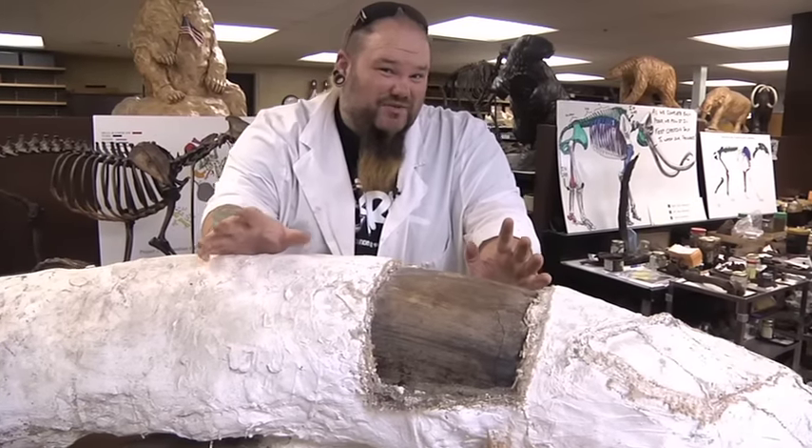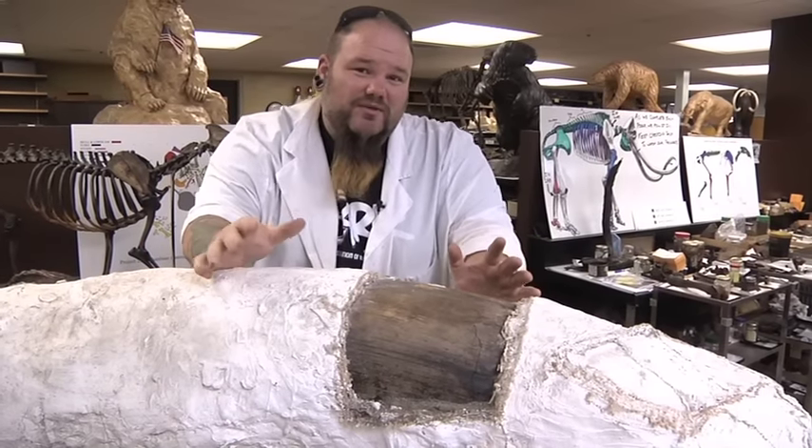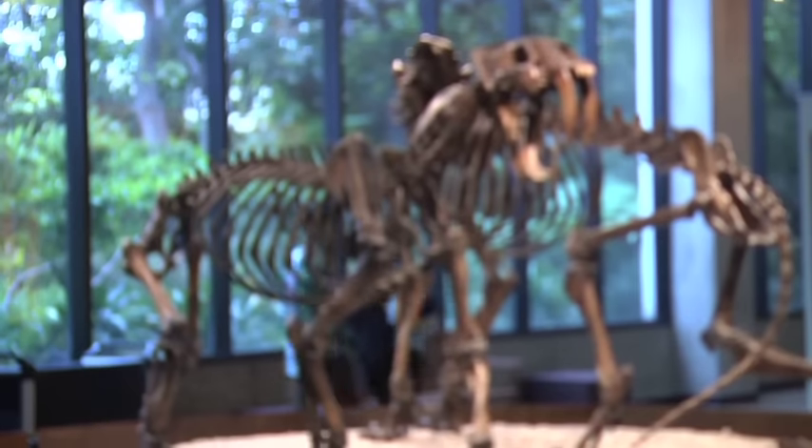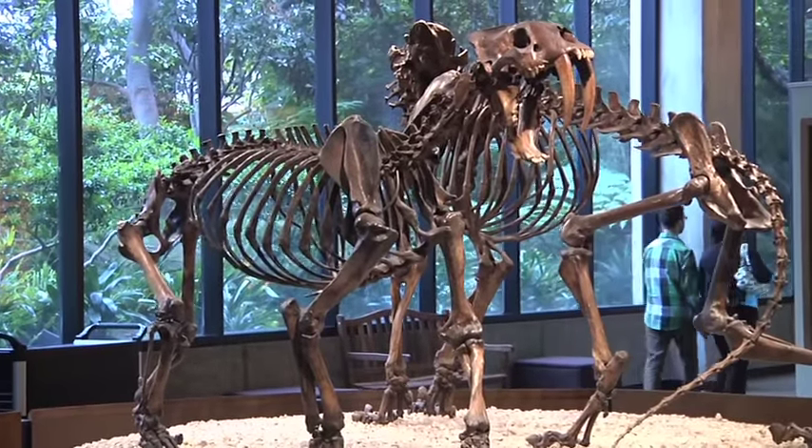Now, this is National Fossil Day. So first, we actually really have to say, what is a fossil? Well, here at the Tar Pits, we tend to use the term fossil as evidence of ancient life — something that used to be alive a long time ago. It's dead now, possibly extinct, things like that.